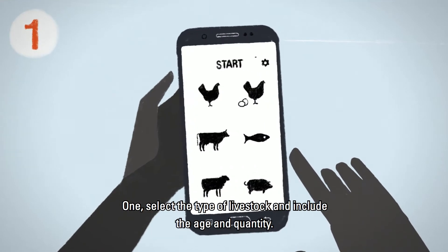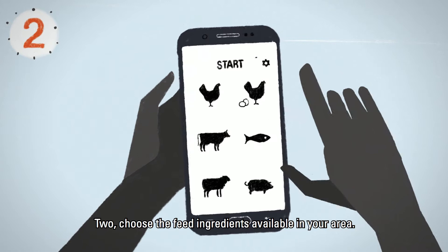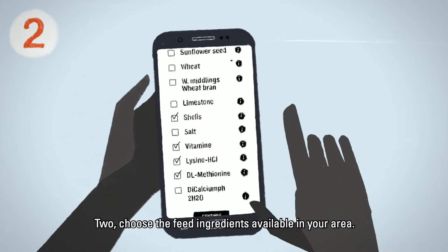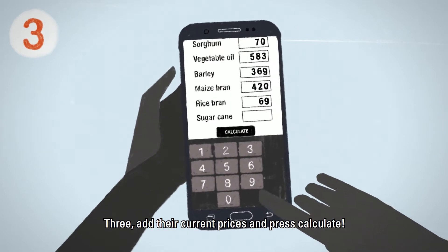1. Select the type of livestock and include the age and quantity. 2. Choose the feed ingredients available in your area. 3. Add their current prices and press calculate.